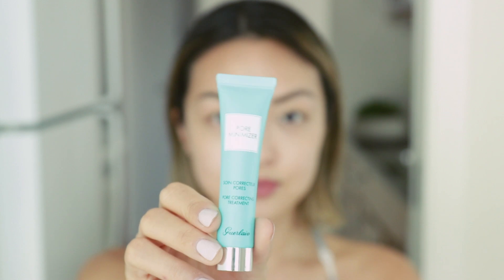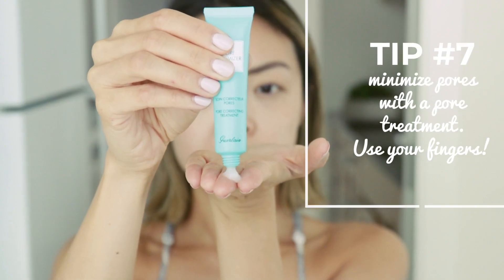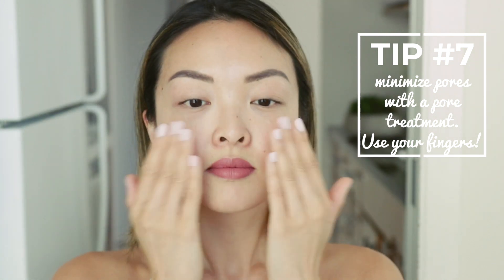Step one: I always start with a pore correcting treatment, like this one from Guerlain. It helps tighten and minimize the appearance of pores. I just use a quarter-size amount and apply this all over the face, pressing it in with my fingers to make sure it really absorbs.